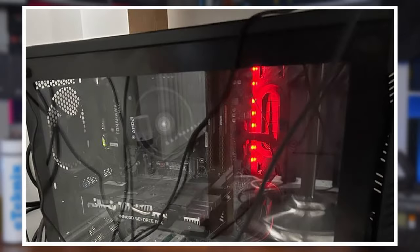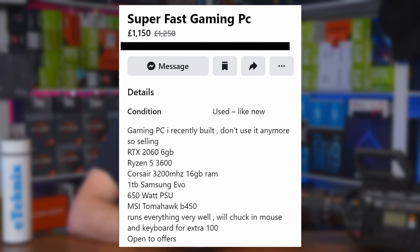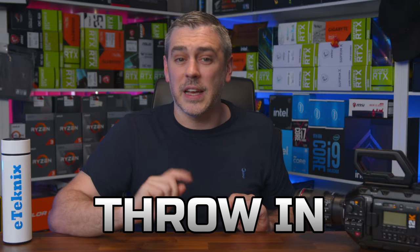What do you actually get inside the case? Well, based on that super blurry image, your guess is as good as mine. Topping this off, quite literally, we also have what appears to be a used toilet roll sitting on top of the case — maybe it's some kind of advanced acoustic reduction kit. And for an eye-watering £1,150, this one does actually get even better because the seller is willing to throw in a keyboard and mouse for an extra £100.